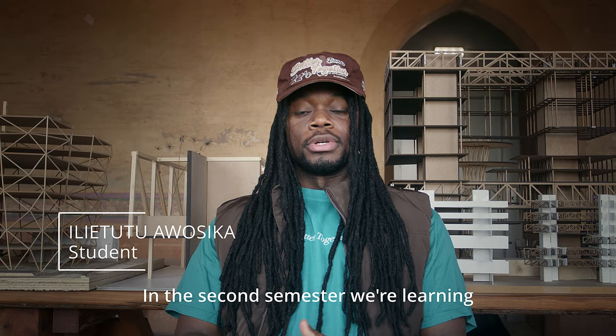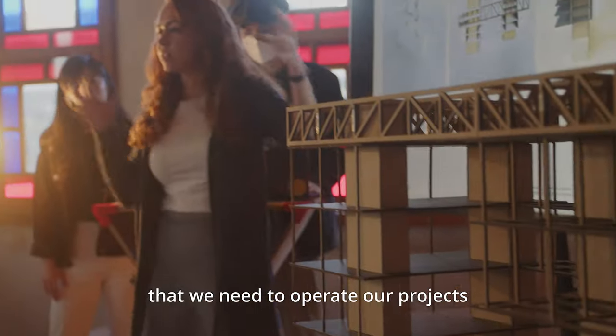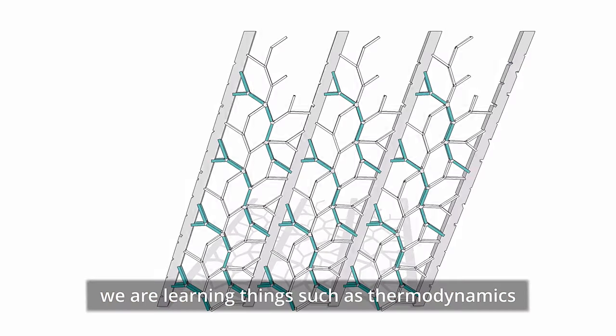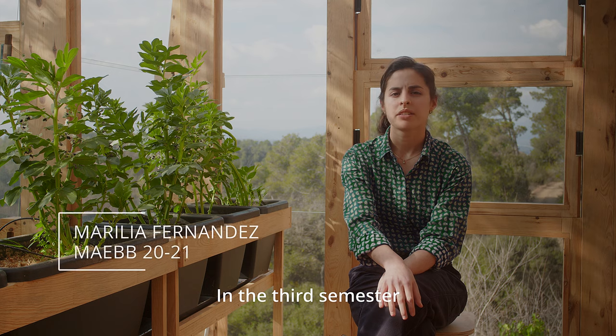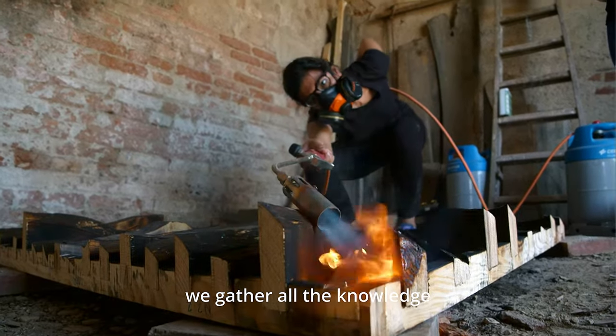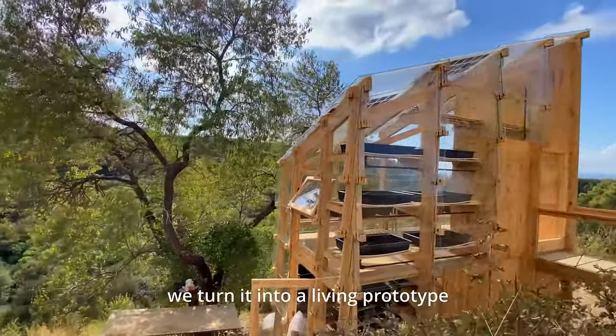In the second semester we're learning skills from professionals that we need to operate our projects — things such as thermodynamics, structures, and metabolics. In the third semester we gather all the knowledge we have learned throughout the year and turn it into a living prototype.